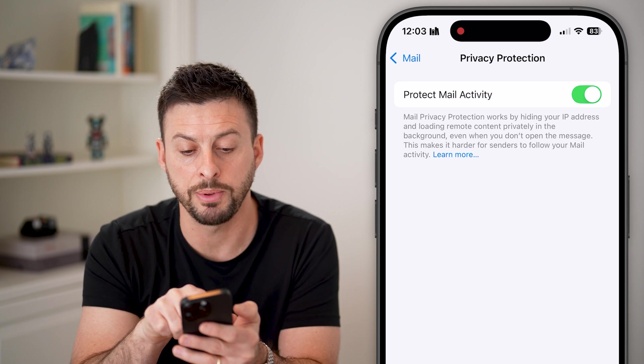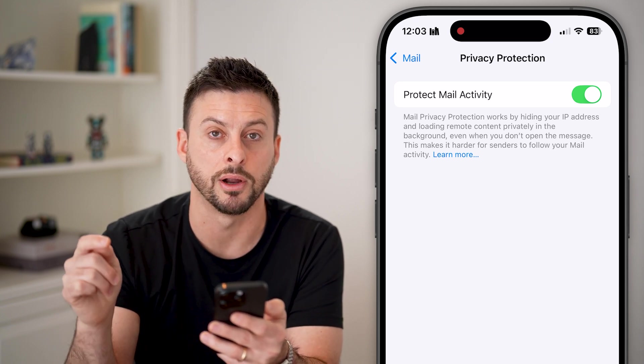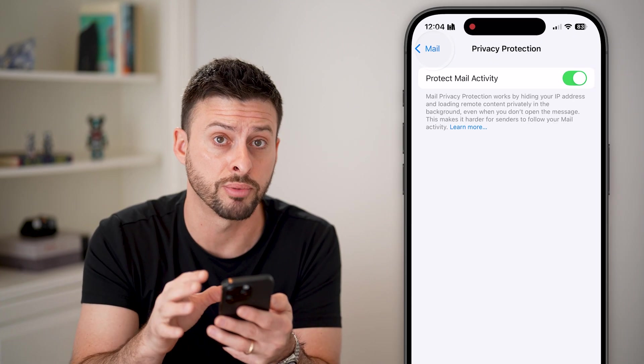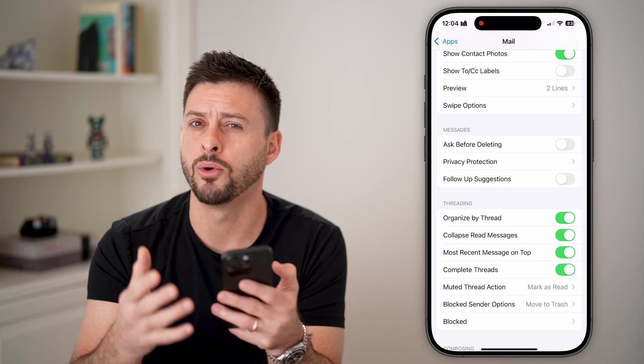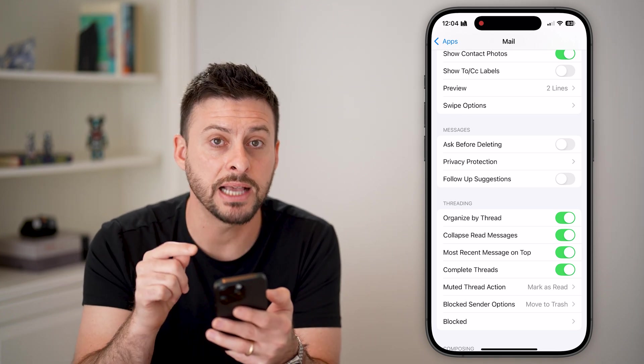Make sure 'Mail Privacy Protection' is turned on. It works by hiding your IP address and loading remote content privately in the background. This is really important to protect your privacy when viewing emails, so a hacker can't get into your iPhone through a malicious link in an email.